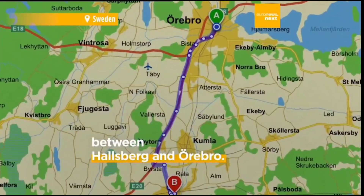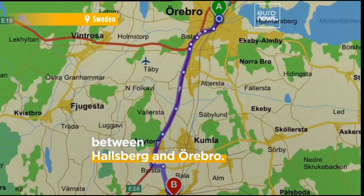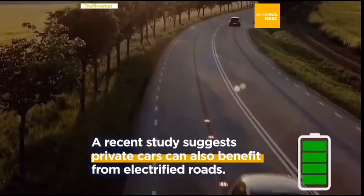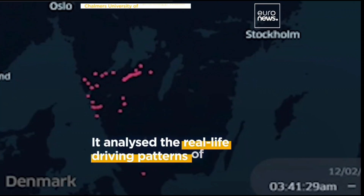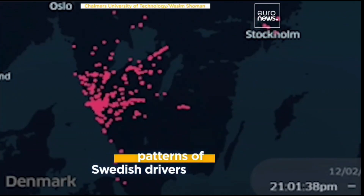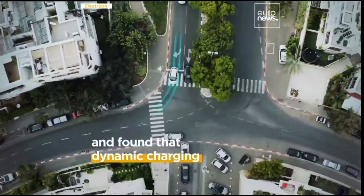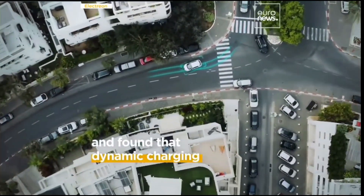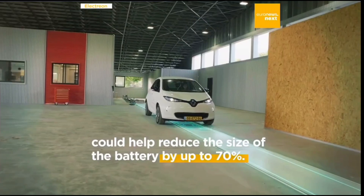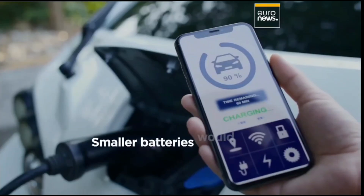The first of its kind in the world, the e-motorway may lead to an expansion of a further 3,000 kilometers of electric roads in Sweden by 2035. On an electric road, cars and trucks can recharge while driving. Experts say dynamic charging allows them to travel longer distances with smaller batteries and to avoid waiting at charging stations.